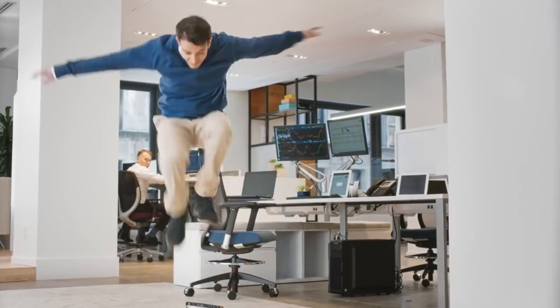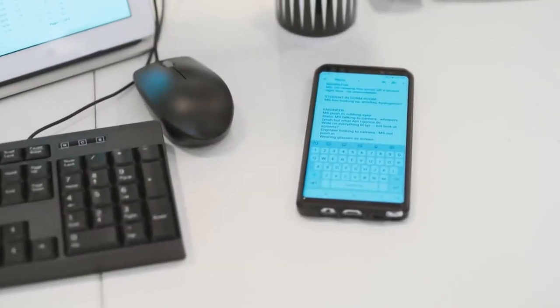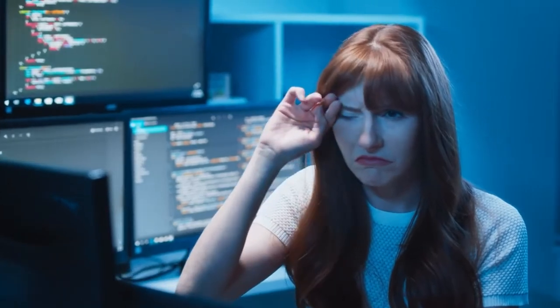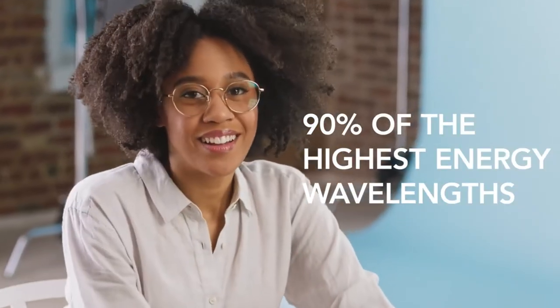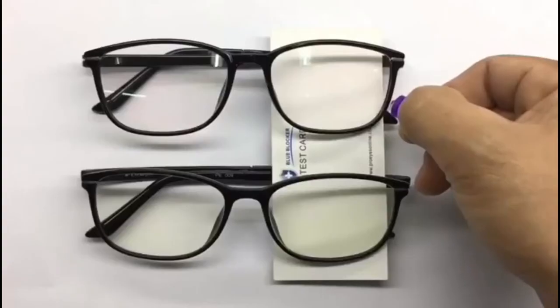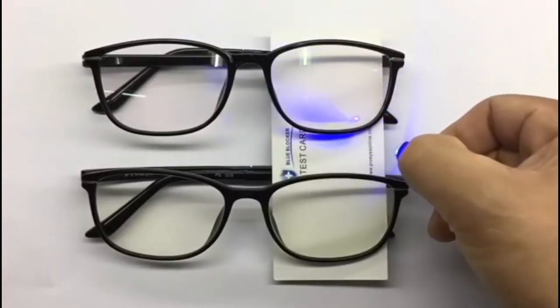Number two: Blue Light Glasses. A 2017 study done by the University of Houston found that participants wearing the glasses showed about a 58% increase in their nighttime melatonin levels. By using blue-blocking glasses we can improve sleep and still continue to use our devices. 'That's nice because we can still be productive at night,' said Lisa of Austrian Blue Light Glasses.